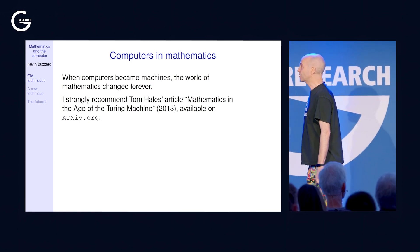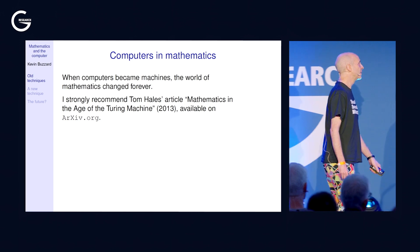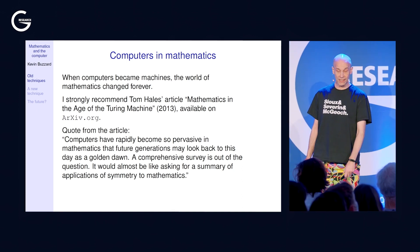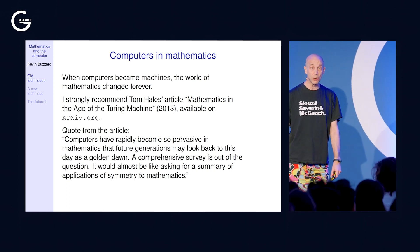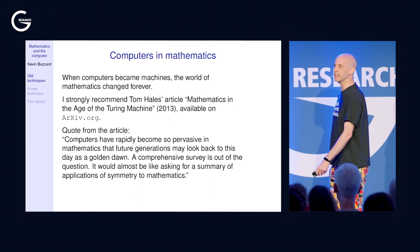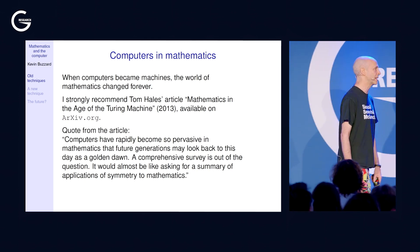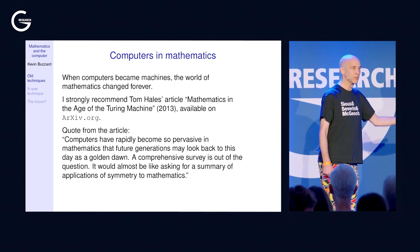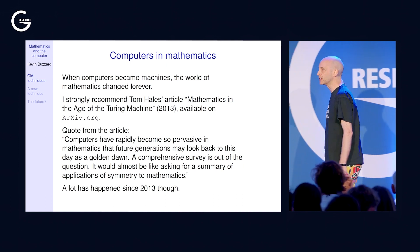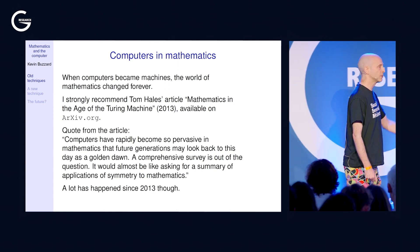In 2013, Tom Hales wrote a survey article titled 'Mathematics in the Age of the Turing Machine.' He wrote that computers have rapidly become so pervasive in mathematics that future generations may look back to this day as a golden dawn, and that a comprehensive survey is out of the question — even by 2013, it was impossible to be comprehensive. It would almost be like asking for a summary of applications of symmetry to mathematics. A lot has happened since 2013, and the majority of this talk is about one of those things.